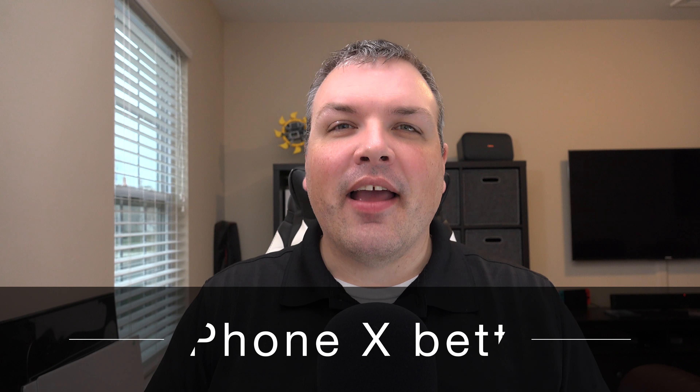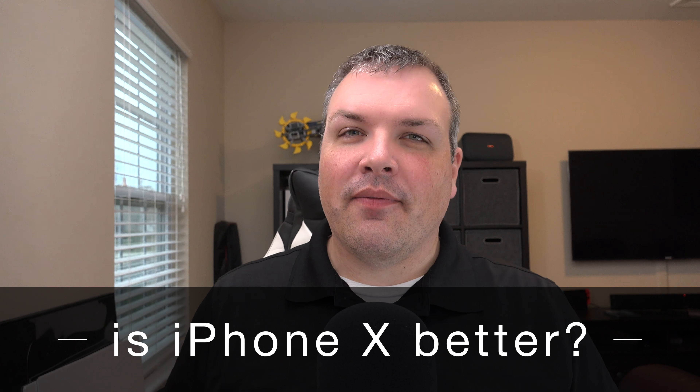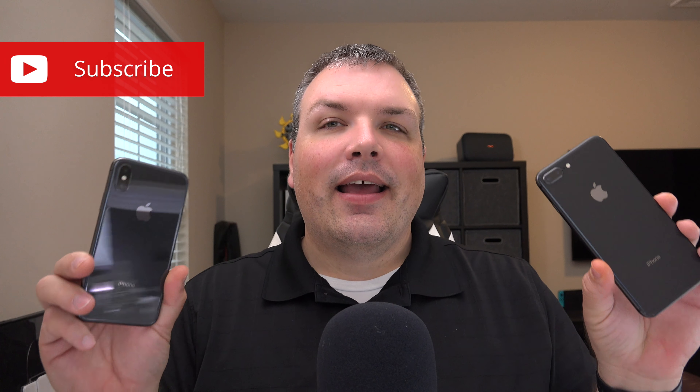Hi everyone, Aaron here for Zollotech. Many of you have been asking me recently if the iPhone X is better than the iPhone 8 Plus. This is a pretty subjective question, but I thought I'd try and answer it in this video. So let's take a look.